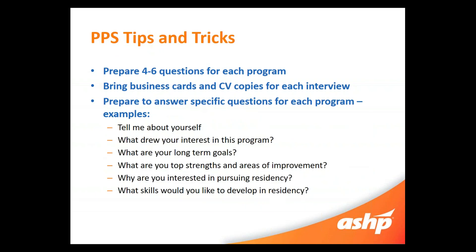Some tips for PPS: make sure you're preparing more questions than you did for the showcase since you have more time with these individuals. Bring your business cards and CV copies for each interview — I had about three people ask me for my CV during PPS interviews, so it's really important to have a CV printed for each interview. Make sure you prepare for specific questions, as it is a mini interview. One common question is 'tell me about yourself,' so make sure you have your elevator speech ready — a quick one to two minute spiel about who you are, where you're from, a little about your background and interests — so you're prepared anytime somebody asks that question.